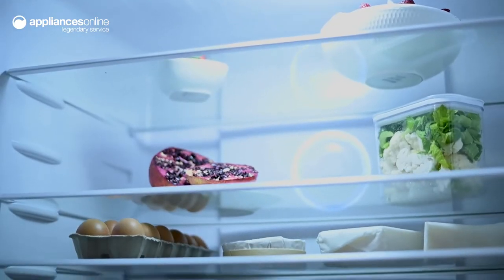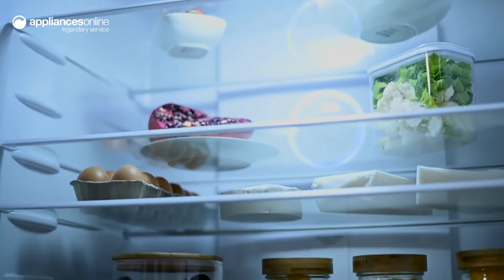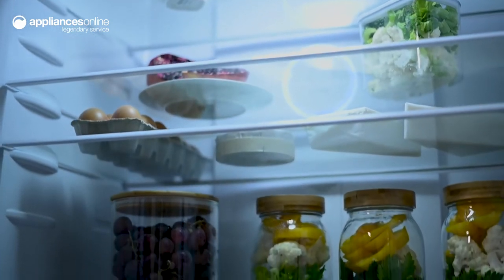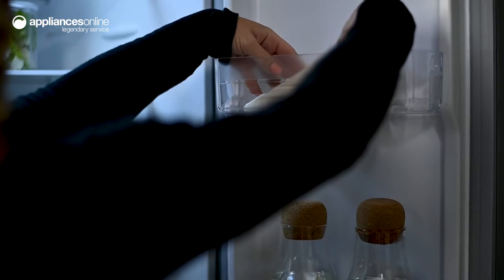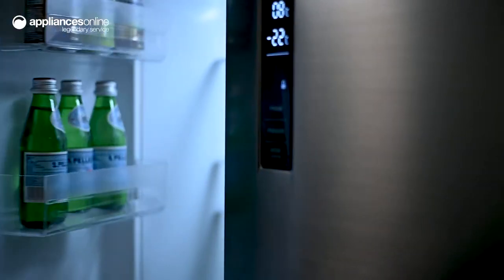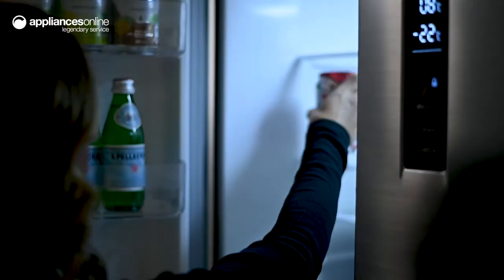Boasting wide adjustable glass shelves for your broad dinner platters and plenty of storage across the door bins for sauces and cheeses, you won't be short on space. And the convenient French door design ensures every item is always easily within reach.